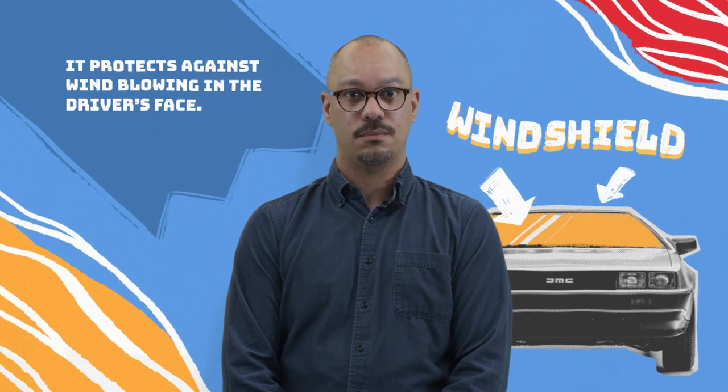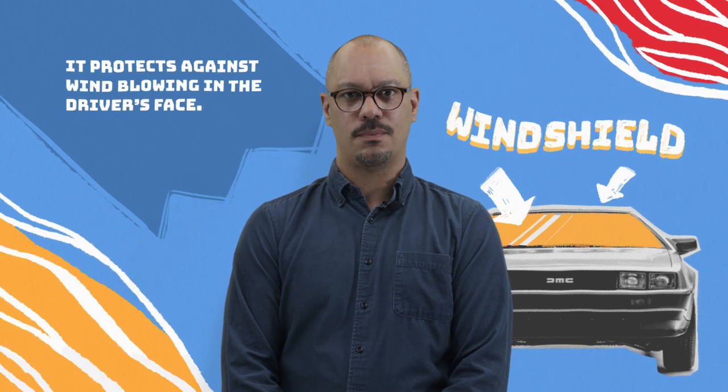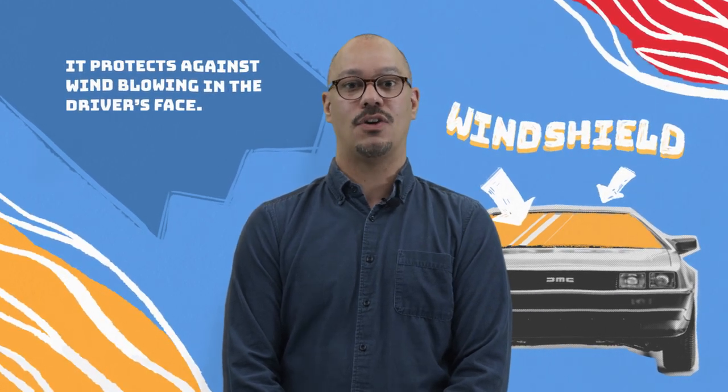Next, let's look at the windshield. What does a windshield do? If we break the word apart, we can figure out what a windshield does. First we have 'wind' — wind is the perception of air blowing following a current, so you feel wind blowing on your face as you run or move quickly. Then you have 'shield' — a shield is used as protection against blows. So when we take those two parts and put them together, you have protection against wind blowing. The windshield protects against wind blowing in the driver's face.